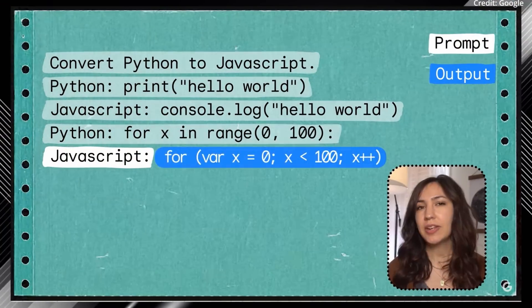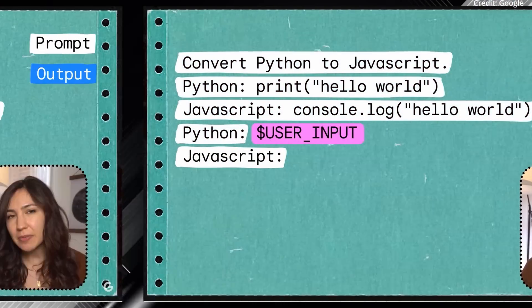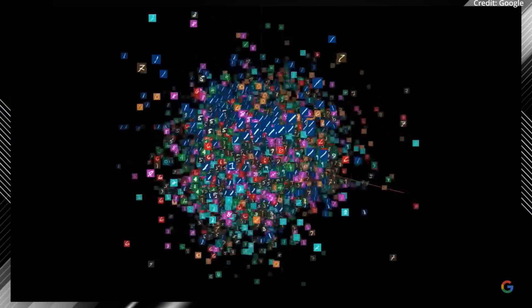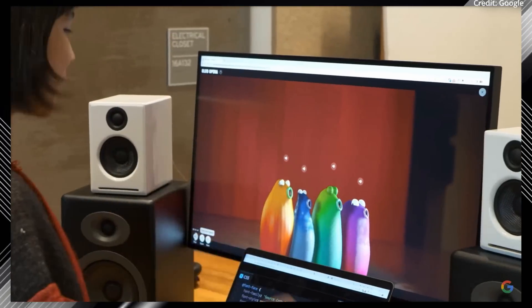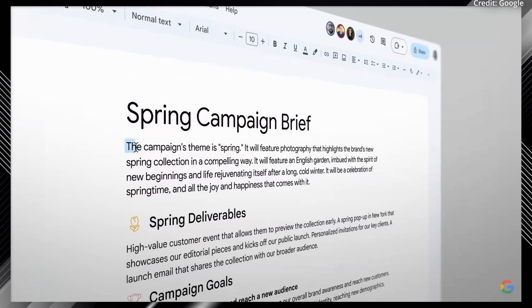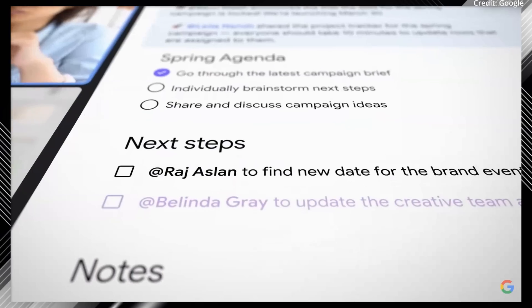Moreover, Gemini will boast significantly improved coding capabilities over competitors like GPT-4. Google also plans to integrate Gemini into its existing products gradually, meaning that Google users can expect to see Gemini's impact in popular applications like the Bard chatbot, as well as in productivity tools like Google Docs, Slides, Mail and more.